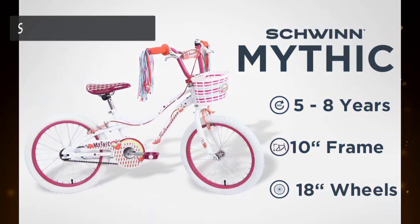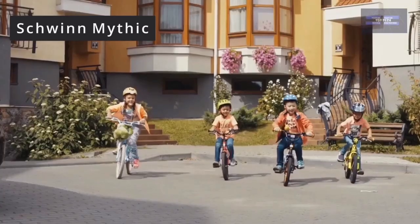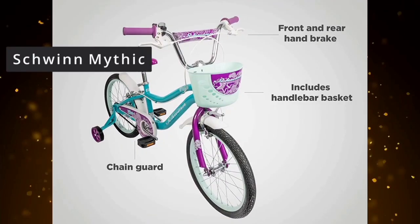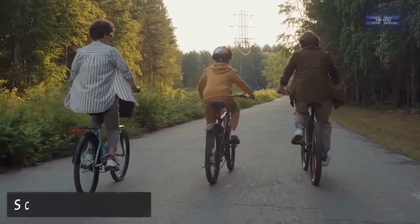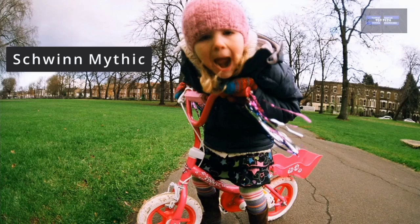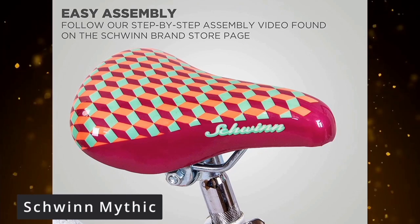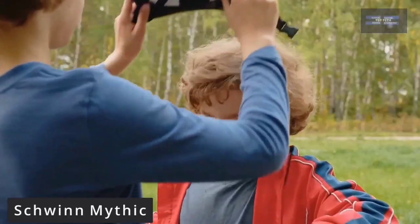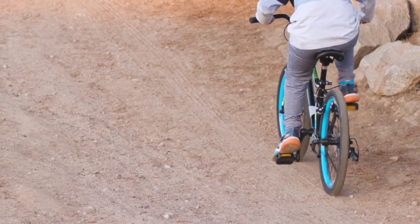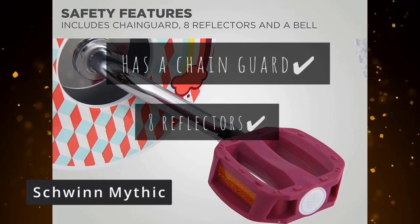Top 3: the Screen Mythic 18-inch wheel Smart Start girls bike. This is a ride with unicorn design for ages 5 to 8 years old. Teaching your little one to ride a bike can seem scary at first, but having the right bike is the key to making the process easy and fun. The Screen Mythic offers increased control and stability for young riders by creating a more comfortable riding position. It includes a kickstand, matching handlebar tassels, and a handlebar basket so your favorite toys can ride along. It also has a chain guard with 8 reflectors and a bell for added safety.